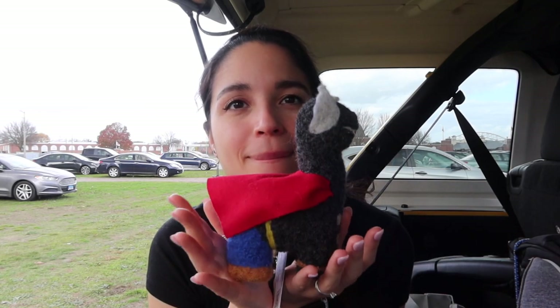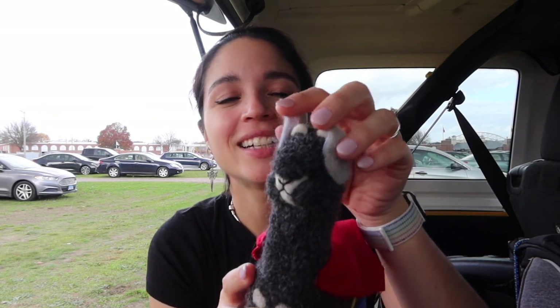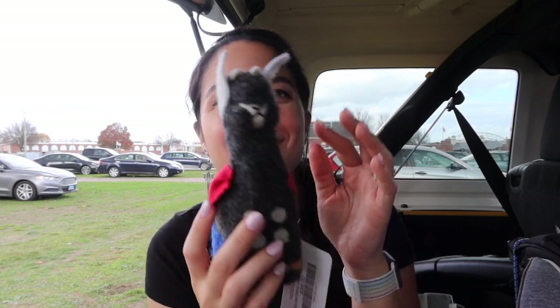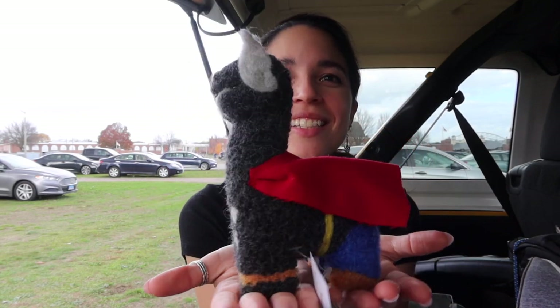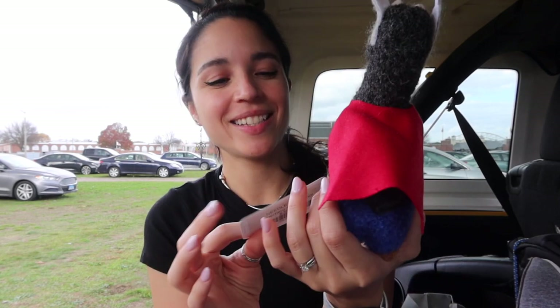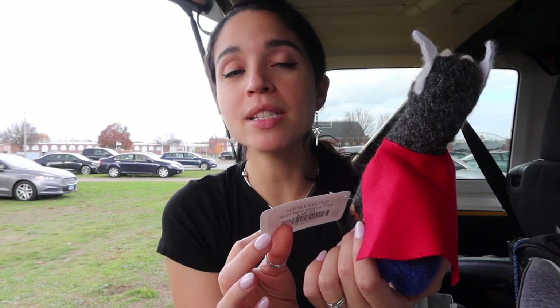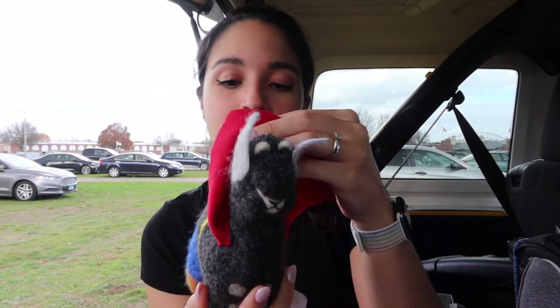First up, and probably my favorite thing that I bought the entire time — it's a Thor alpaca. I've got to straighten out his little wings here, but how cute. This is a little gift to myself because I saw it and I just couldn't resist. It's made by Nodrog Farms — it says 'raising alpacas for luxurious alpaca products' — and it is so soft. It's made from actual alpaca.